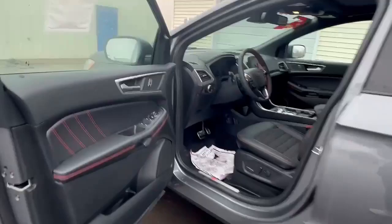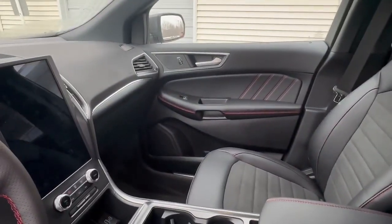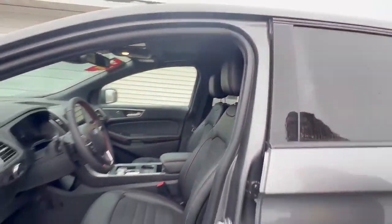And if you take a look at the front, you can see that you have a touch screen display. You also get heated seats, heated steering wheel. It is all wheel drive.